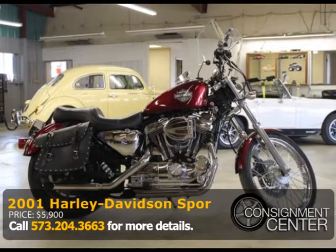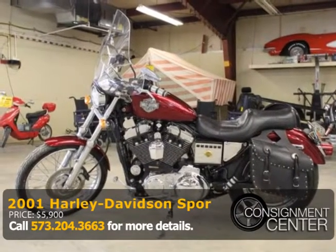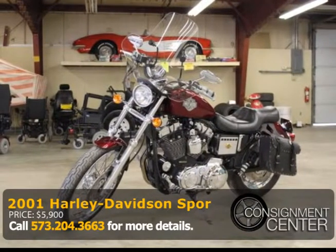Harley-Davidson Sportster 1200cc. This is the inexpensive Harley you've been looking for. 2001 Sportster 1200 with good-looking maroon paint. It has 20,000 miles, but this thing is sharp.